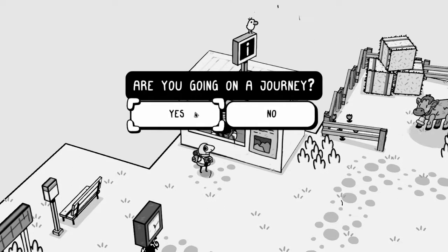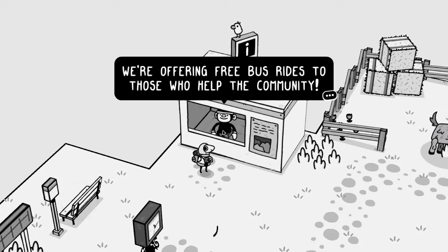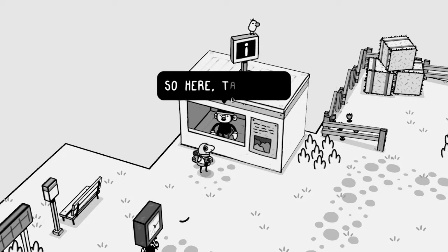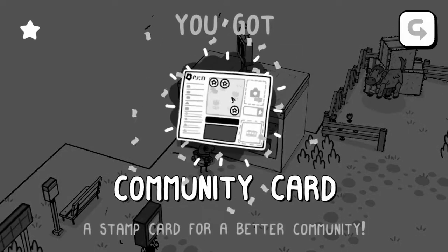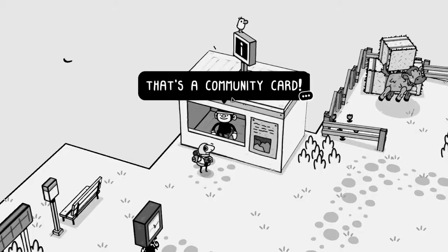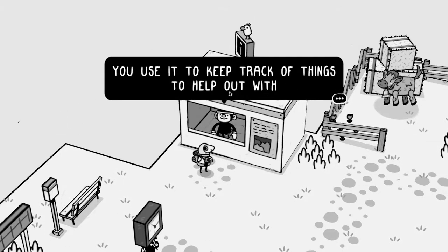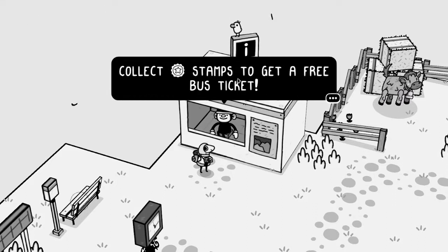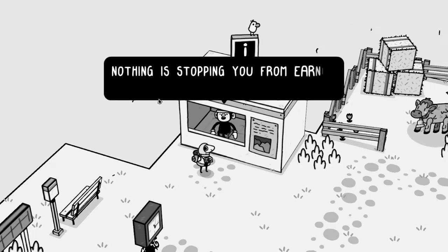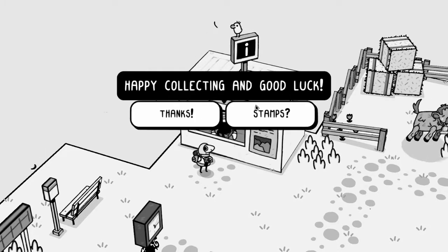'Are you going on a journey?' Yes. 'Great. We're offering free bus rides to those who help the community.' I like it. 'And you sure look ready to help out.' 'Take this — a community card. A stamp card for better community. Use it to keep track of things to help out with. Collect star stamps to get a free bus ticket. Once you collect one star stamp, the next bus ride is on us.' Thanks.